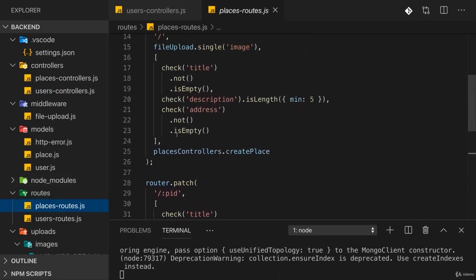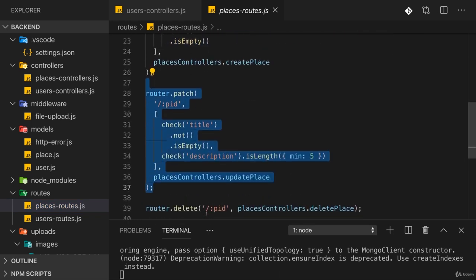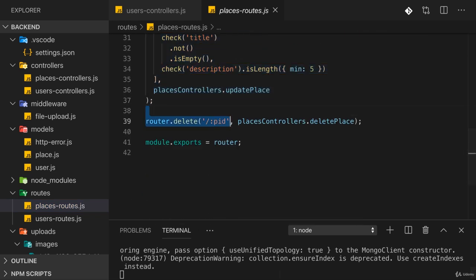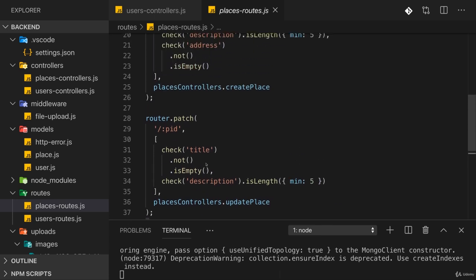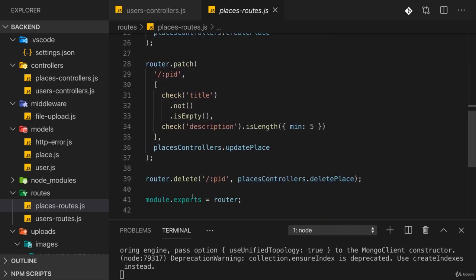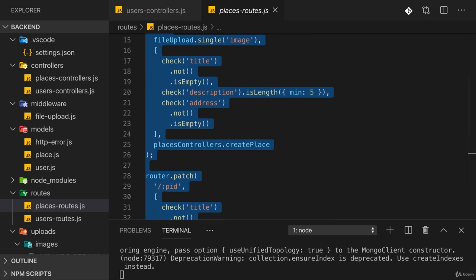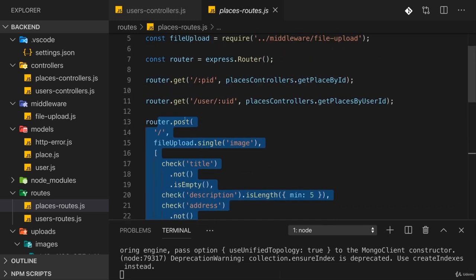We have certain routes on our backend — specifically the routes for creating a new place, updating a place, and deleting a place — which should be protected. This means you shouldn't be able to send a request to them if you are not authenticated, if you don't have a valid token. We can add a middleware in front of them to ensure that.